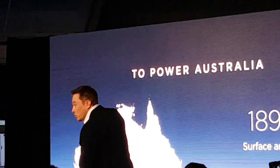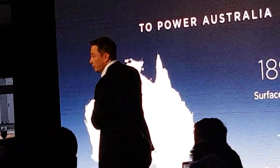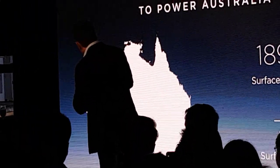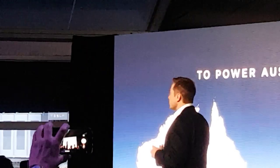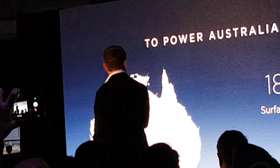Do you see that red square? That's the amount of solar area that you need to power all of Australia. It's about the area of Sydney. Sydney's pretty big, but it's really — I think it's about 9 pixels on the map there.